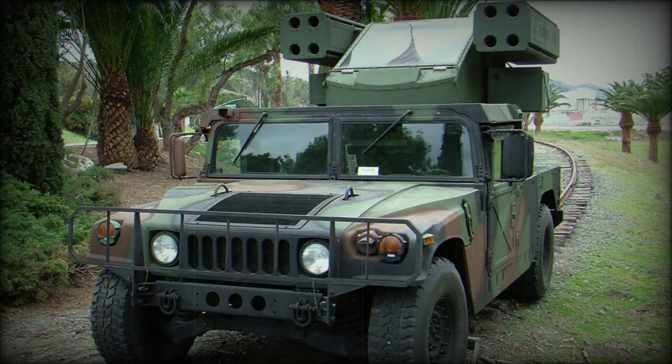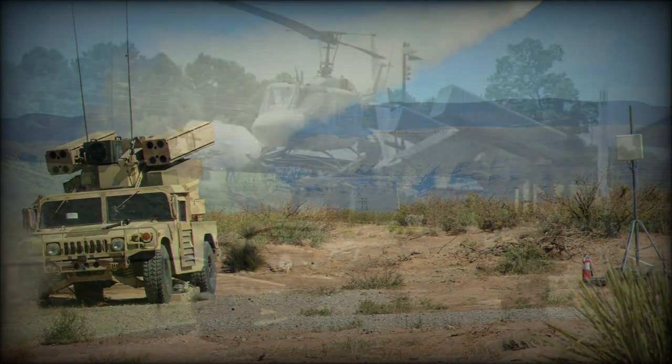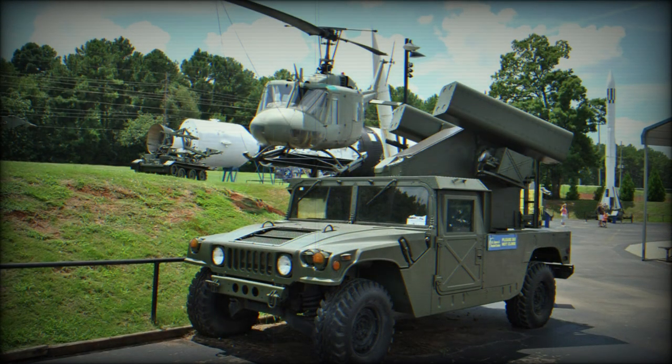Each launcher is fitted with four ready-to-fire Stinger short-range surface-to-air missiles. The Avenger allows for firing on the go or from a stationary disposition, providing a truly flexible and adaptable form of air defense protection.